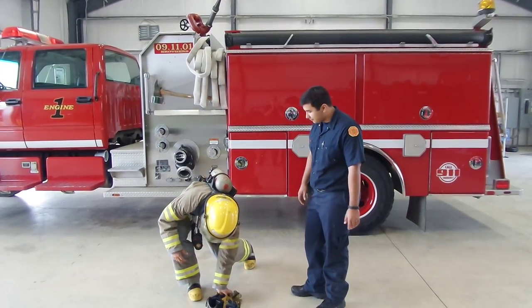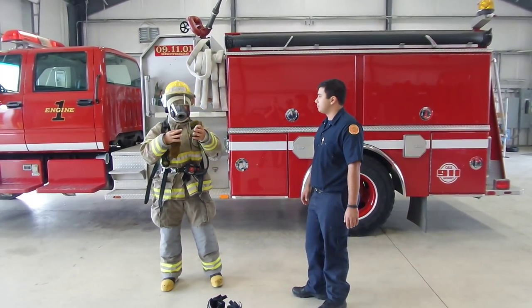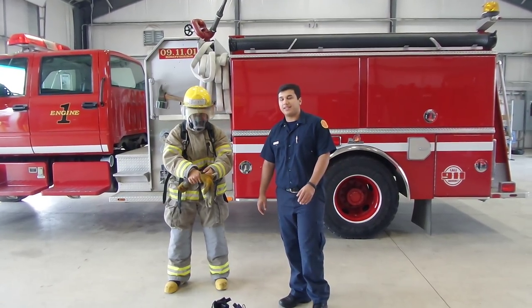Now what's next, Emilio? Next, I put on my gloves. Now these gloves are going to protect his hands from any kind of fire.